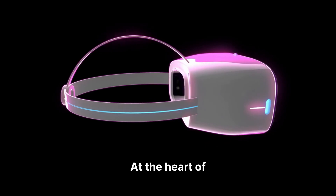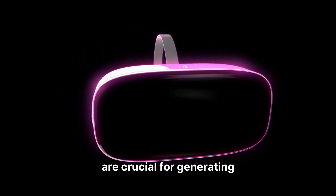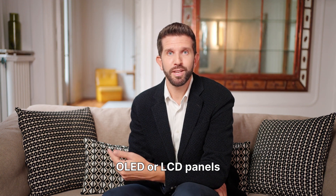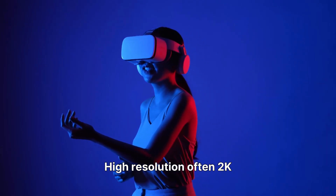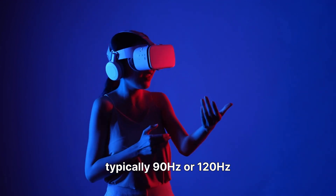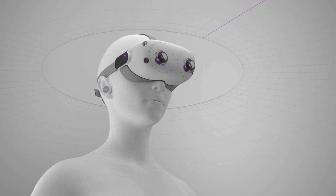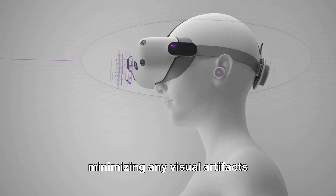At the heart of any VR experience are the dual displays, one for each eye, which are crucial for generating the stereoscopic 3D image. These can be either OLED or LCD panels, each offering distinct advantages in terms of color vibrancy, contrast, and response time. High resolution, often 2K or 4K per eye, ensures sharp visuals, while a fast refresh rate, typically 90Hz or 120Hz, provides smooth motion and reduces motion sickness. These specifications are vital for creating a believable and comfortable virtual environment, minimizing any visual artifacts.